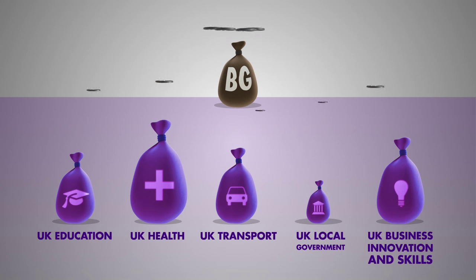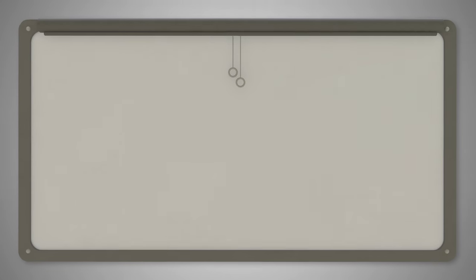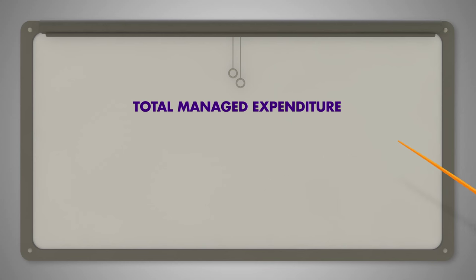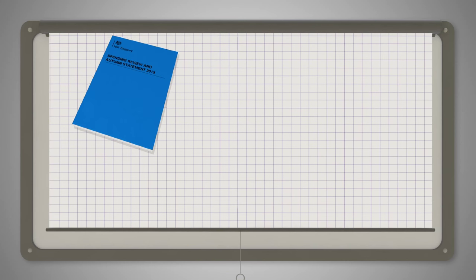The Barnett formula provides Scotland with a share of the changes in some of the UK government's public expenditure. To understand what the Barnett formula applies to, you need to be aware of how government spending is broken down. The amount the government spends is called total managed expenditure, which is split into two. One amount goes to government departments and is known as departmental expenditure limits, or DEL. DEL is set over a period of years.